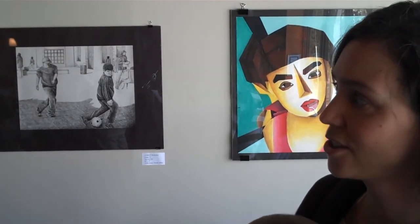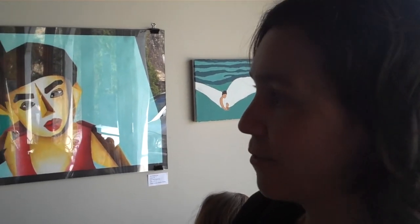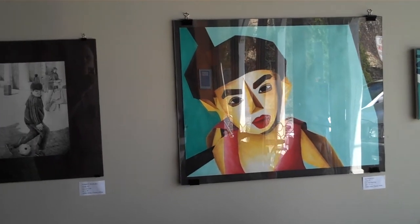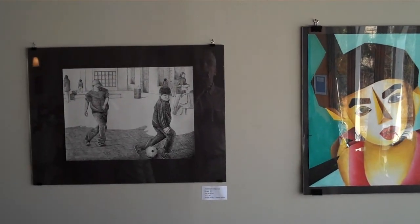This student art show with NYA students from this trimester began with a study of the Harlem Renaissance, which is sort of a cultural revival of African-American culture — intellectual, poetry, music, visual art, and ideas.